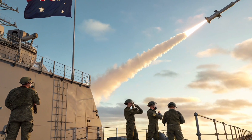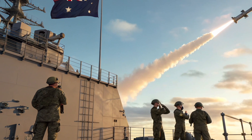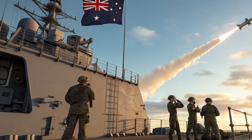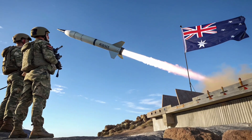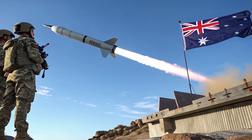Payload flexibility is another major advantage. The missile can carry all kinds of warheads depending on the mission. Conventional explosives let it tackle hardened installations, while specialized variants can deliver sub-munitions for wider area targets or penetrating warheads for underground bunkers. This makes it a versatile weapon, ready for everything from tactical strikes to strategic deterrence.